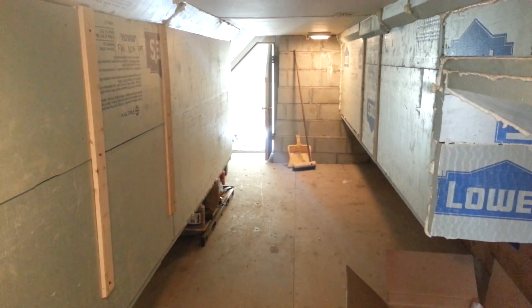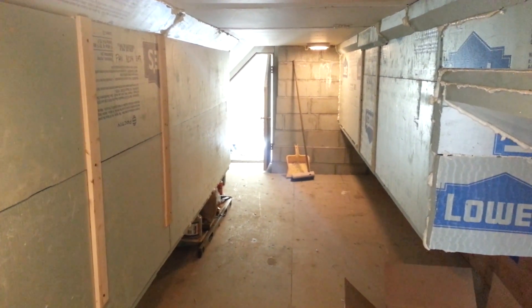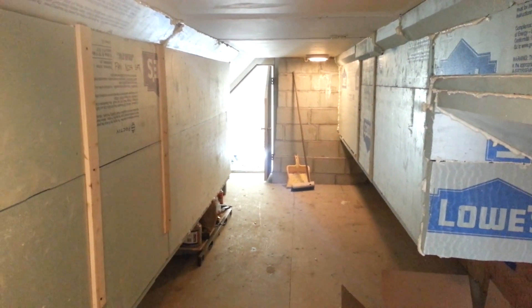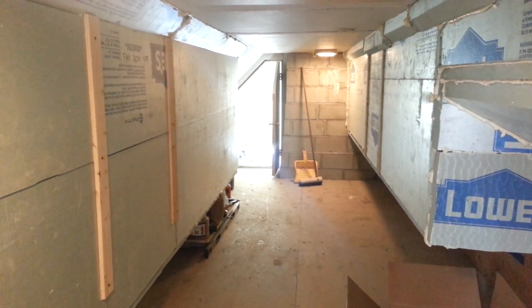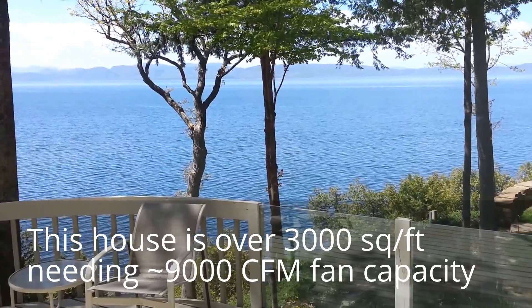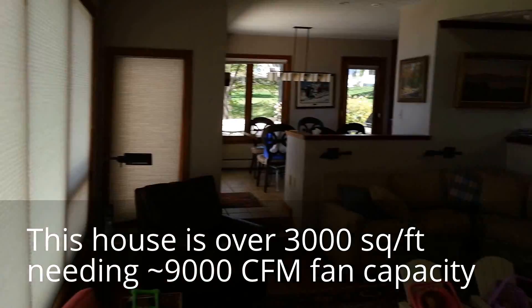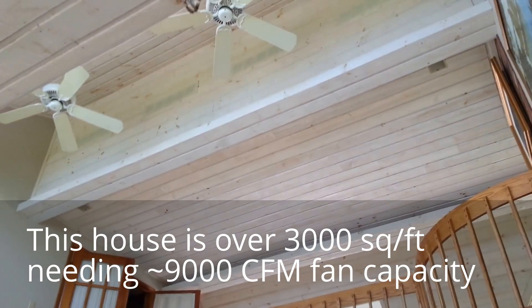Here we have the fans now completely closed up and they're currently running on low speed, so you can get an idea of how loud they are right next to them. We've got two 4700 CFM Quite Cool fans in here running on the low speed setting. I just wanted to show that this is a nearly calm day and we've got our fans running — two QC 4700s up in that space right there.